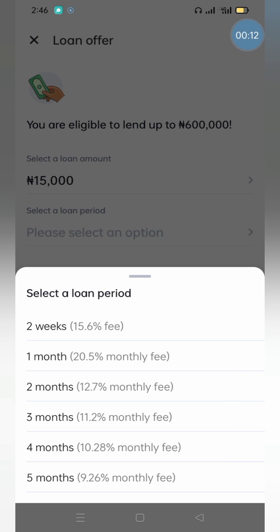For two weeks I checked what the total repayment amount would be, including the principal loan. I had to slow this video down because things were running quite fast.